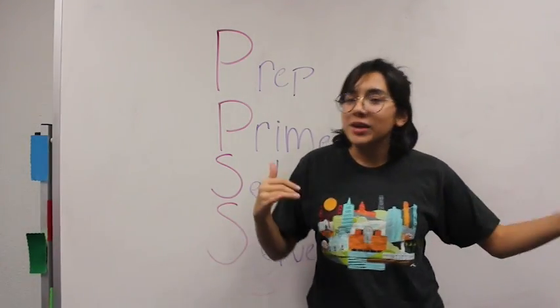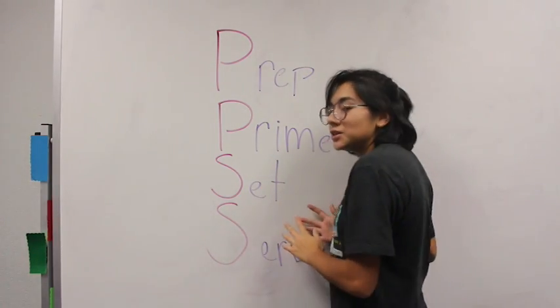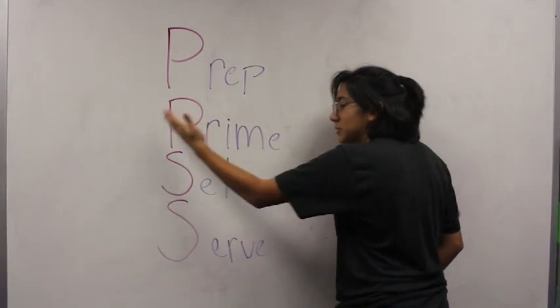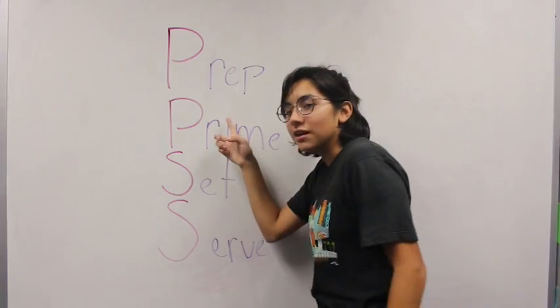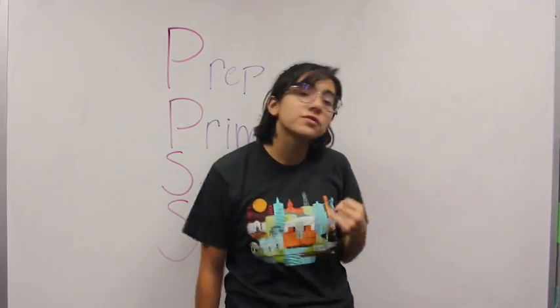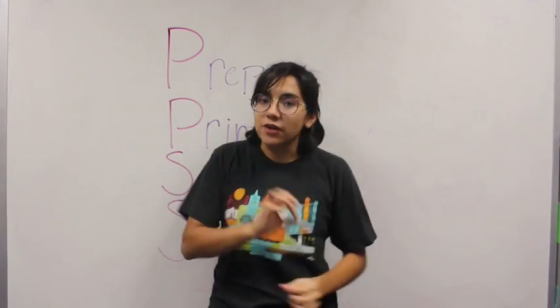I'm not going to give you a whole makeup tutorial — I'm just going to give you my pointers on how to make sure your makeup stays all night long. Today I'm going to teach you the acronym PPSS. The first P is PREP. In the days leading up to homecoming, you want to make sure you wash your face a lot, use face masks, moisturize your face, pore strips — anything to make sure that your face is clean and fresh, because you always want a clean canvas to work on.